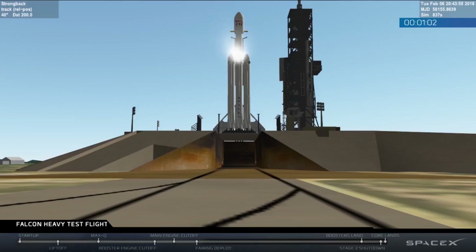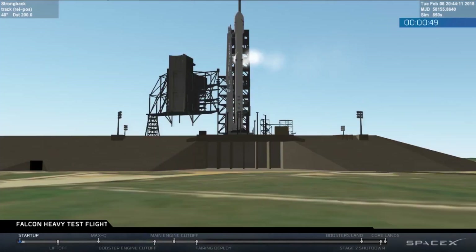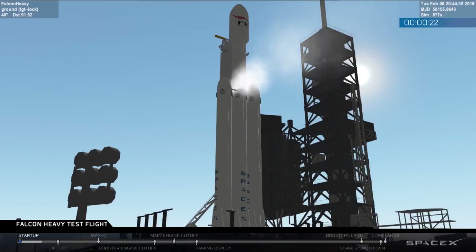AFTS is ready for launch. Ground gas closed complete. Falcon Heavy is on startup. Stage two pressing for flight. T-minus 30 seconds. Launch director on countdown one. SpaceX Falcon Heavy go for launch.